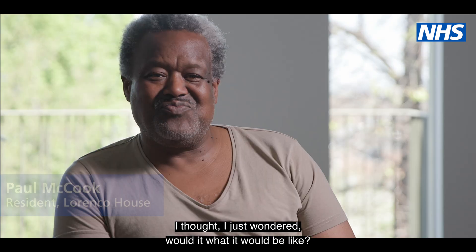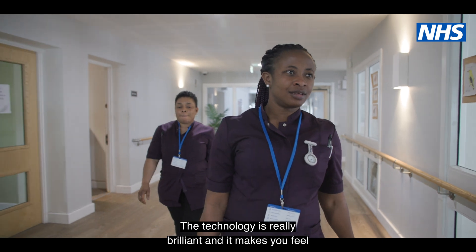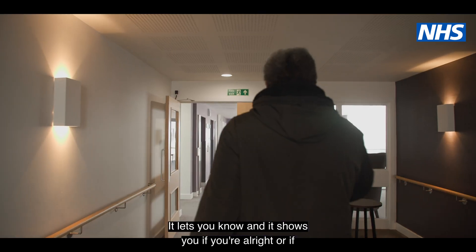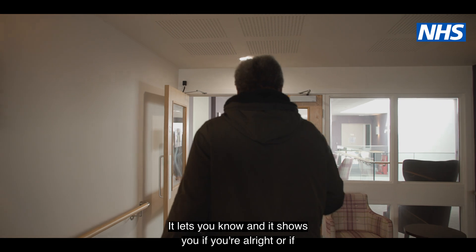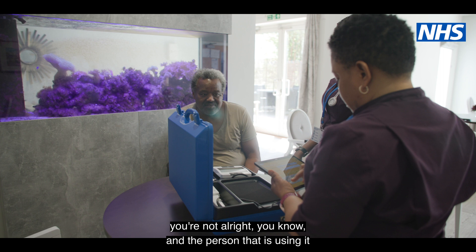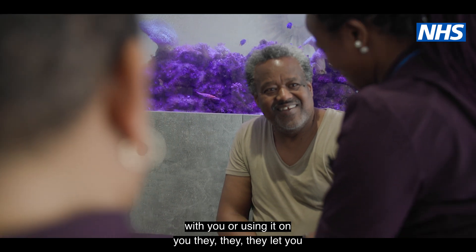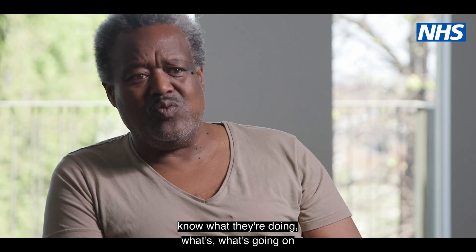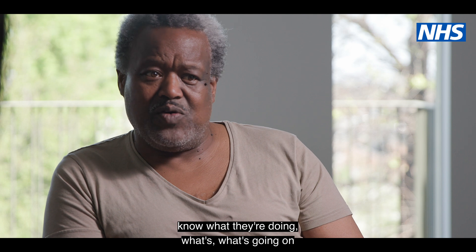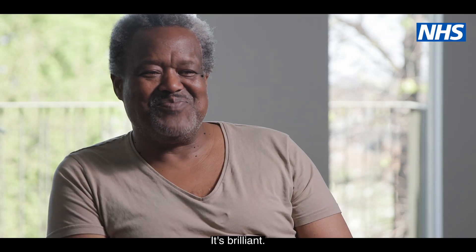I just wondered what it would be like, what was in it. The technology is really brilliant and it makes you feel safe. It lets you know and it shows you if you're alright and if you're not alright. And the person that is using it with you, they let you know what they're doing, what's going on as well. So I think that's comfortable to know. You can see the progress. It's quite revolutionary. It's brilliant.